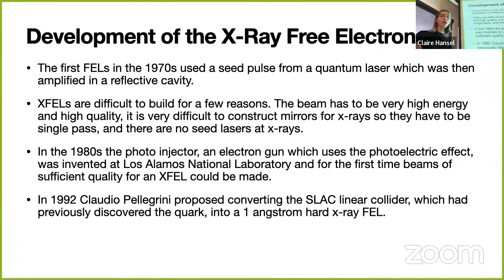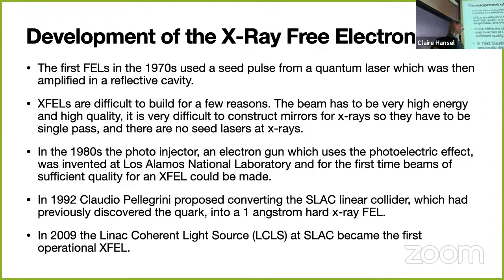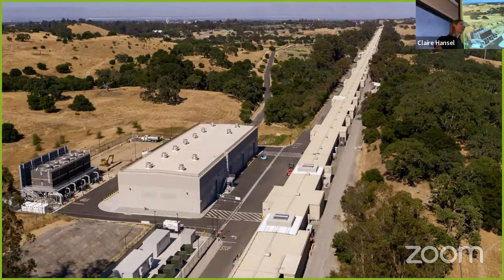In 1992, Claudio Pellegrini proposed converting the SLAC linear collider—which had been used to discover the quark—into a one-angstrom hard x-ray FEL. Then in 2009, the Linac Coherent Light Source (LCLS) at SLAC became the very first operational x-ray free electron laser. It is a truly amazing, one-of-a-kind machine. A few other x-ray FELs have since been built around the world, but today LCLS is still the only one in the United States—now upgraded to LCLS-2.